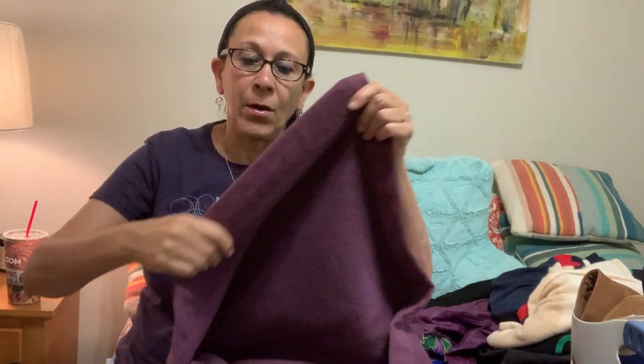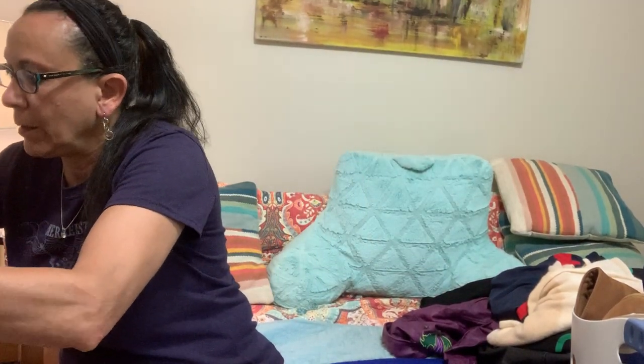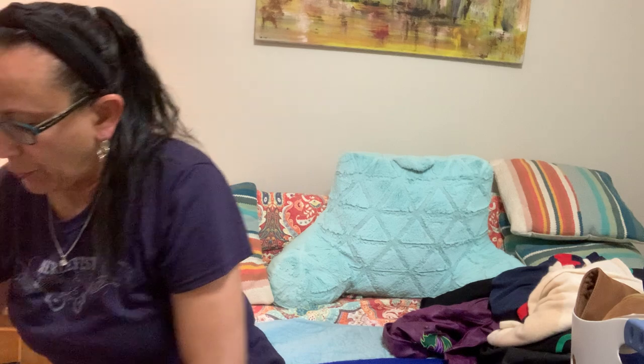I could tell by the way it felt — it reminded me of old wool blankets my parents had growing up, only this is softer, and it's got a binding all the way around it. It's in really great condition. I didn't see any holes but I did see a few moth bites. It looks like it's vintage, it's been moth-proofed, and it says dry clean only. At the very least, I will keep it for myself.